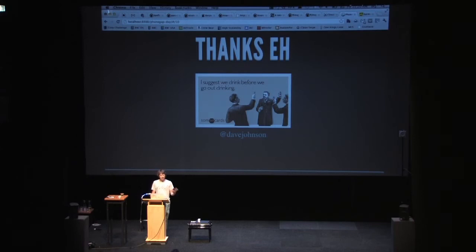Those are the big points I wanted to hit. If you want to know anything more, feel free to talk to me. Thanks very much for coming out today, and I hope everyone has a good day.